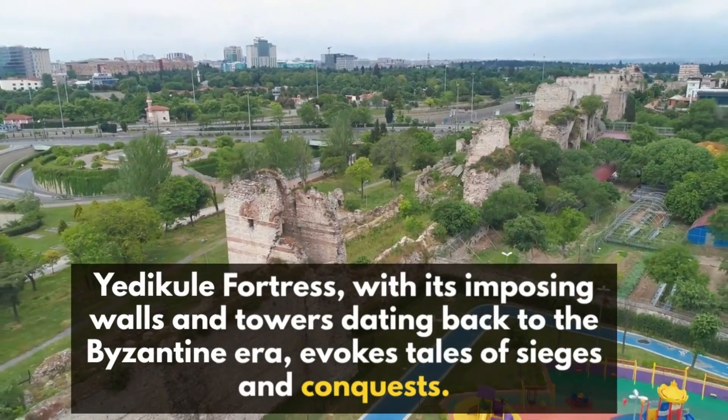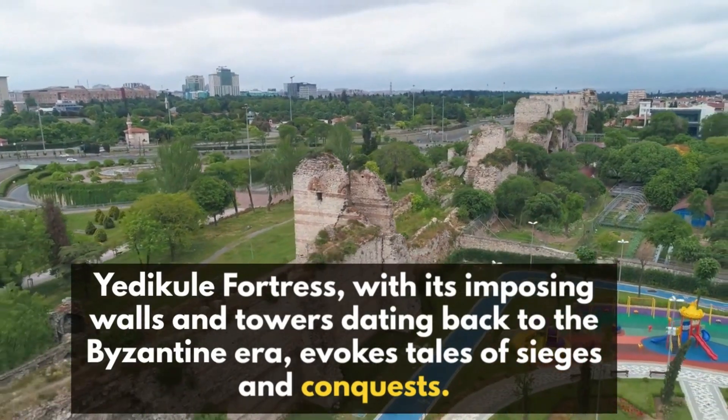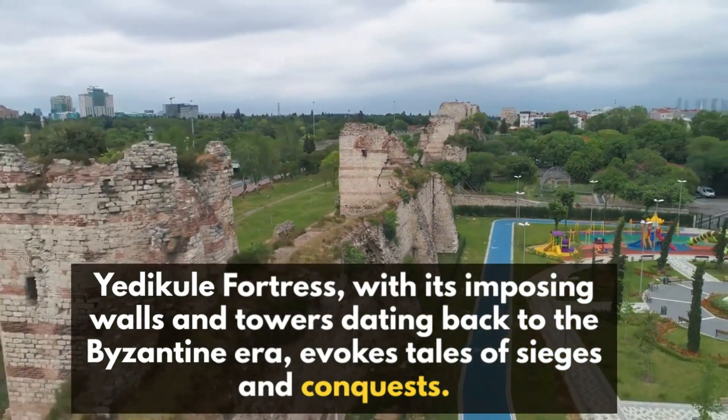Yedikule Fortress, with its imposing walls and towers dating back to the Byzantine era, evokes tales of sieges and conquests.